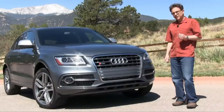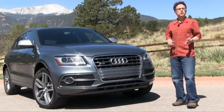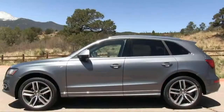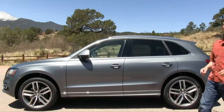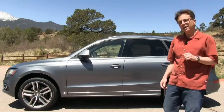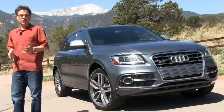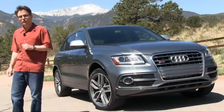The 2014 Audi SQ5 is the best SUV for you if you fantasize about turning a Golf R into a high-performance crossover. With all-wheel drive, a special sports suspension, and unique details, the SQ5 is a little like a jacked-up version of the hottest hatchback from Audi's parent company, Volkswagen. Of course, the SQ5 has a supercharged V6 with 354 horsepower.